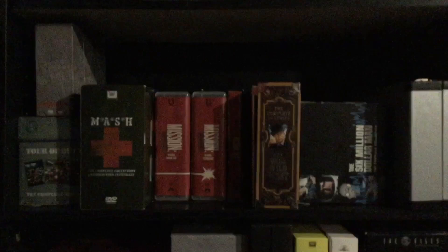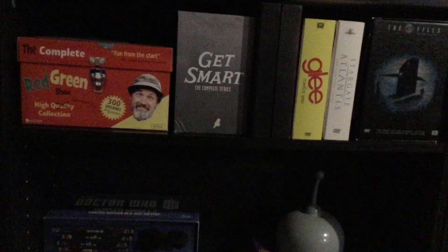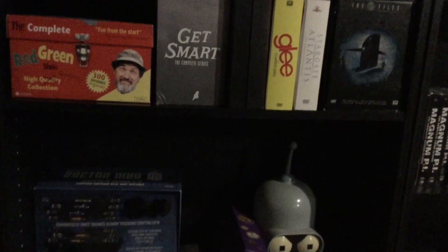I found Tour of Duty — I was really excited when I found that one because it was a hard find around here. The Wire Complete Series, M.A.S.H., Mission: Impossible, Wild Wild West, Six Million Dollar Man Time Life Edition, and Man from U.N.C.L.E. — the gray set. Down there's a complete Red Green — we're big Red Green fans. Get Smart, Glee, Stargate Atlantis, The X-Files. And that one in the middle there — let's find out — it's my Game of Thrones season one with the dragon egg.